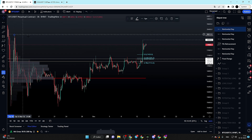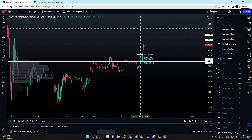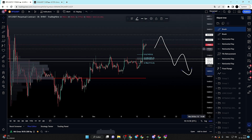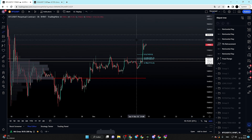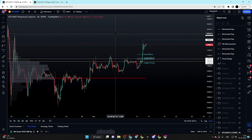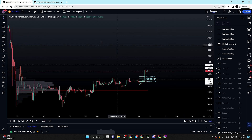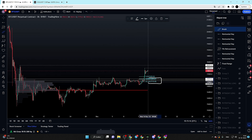My targets will be pretty clear: yesterday's high — the high created during the news event — and also the buy-side liquidity above it, where there are massive amounts of stop losses and offshore positions resting above that high. I could definitely see us take out that high before we get some kind of deeper correction towards the downside. We have two very nice liquidity targets for Bitcoin in the upcoming day.